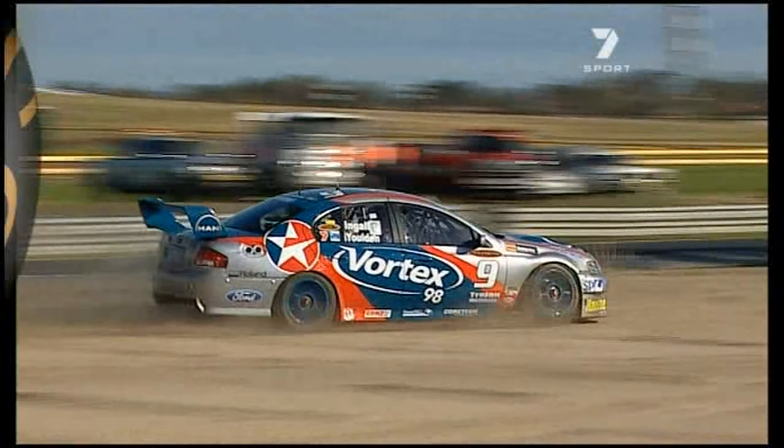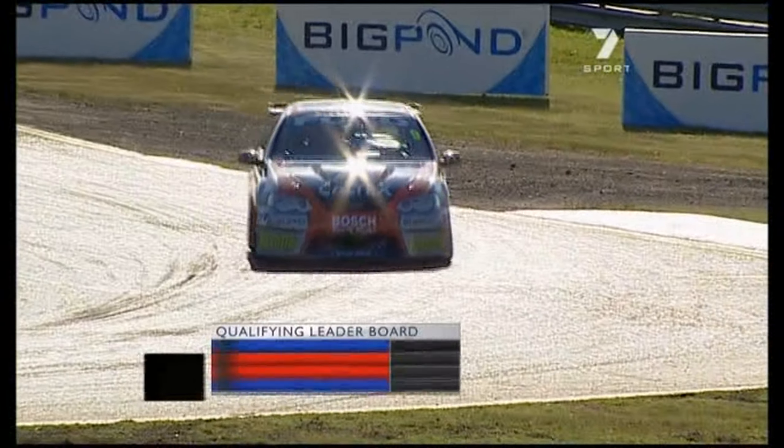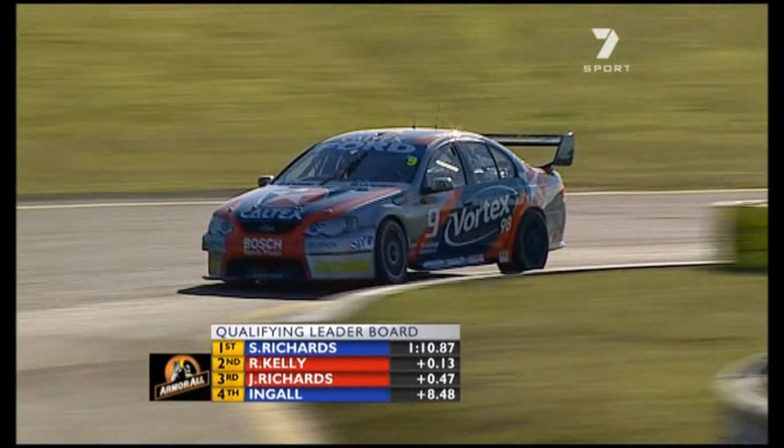Especially as he's been so quick all weekend. Yep, everything was looking good. He actually backed off before he got to the line there.